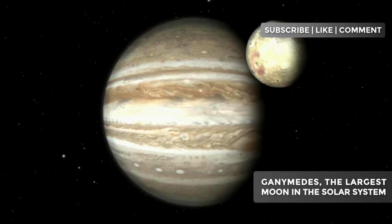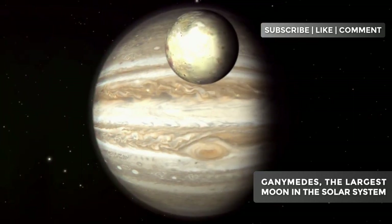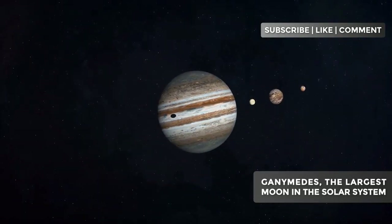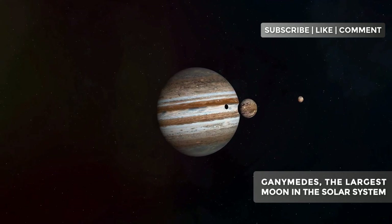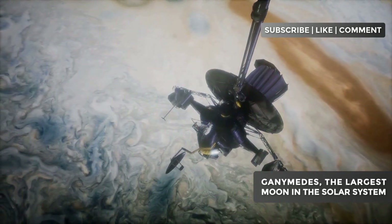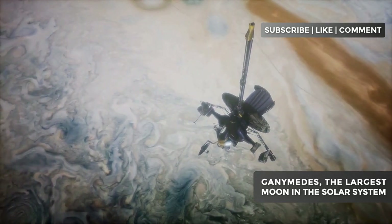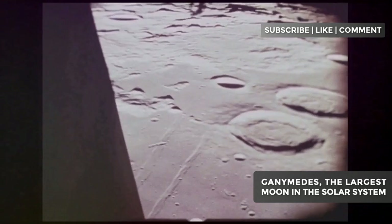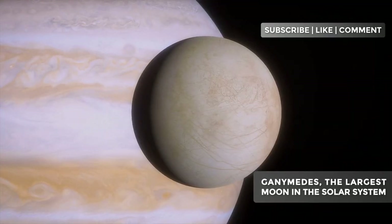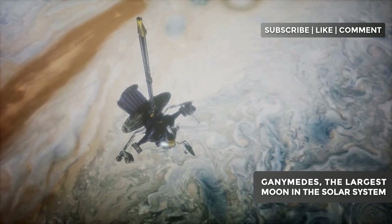Ganymede, a giant among giants. Imagine a world larger than the planet Mercury, with a surface so vast that if we could walk on it, it would take years to complete a full lap. This is Ganymede, the crown jewel of Jupiter's lunar collection and the largest moon in our solar system. Discovered by Galileo Galilei in 1610, this colossal sphere has captivated astronomers and space enthusiasts for centuries. The answers lie hidden beneath its icy surface and in the peculiarities of its orbit.